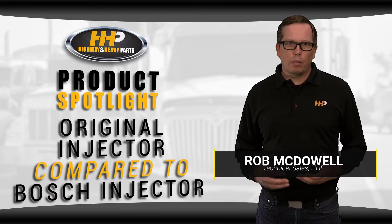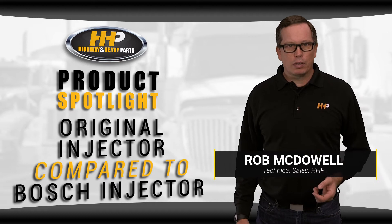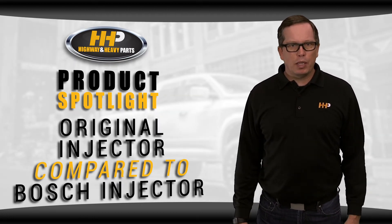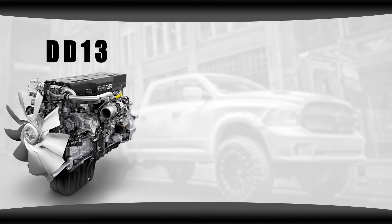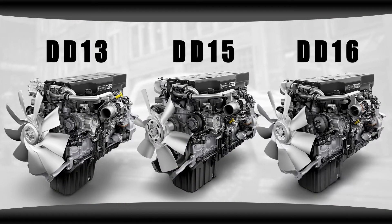Hey guys, we just want to give you a little bit of information on the Bosch injectors that are now available here at Highway and Heavy Parts. I've got a lot of repair shops taking advantage of the genuine Bosch replacement injectors. For example, we'll focus on the popular DD13, DD15, and DD16.